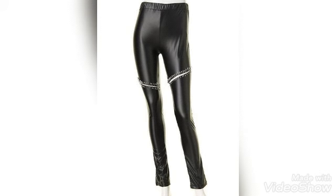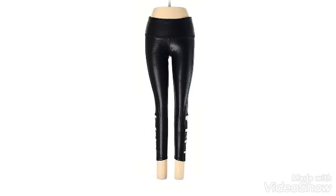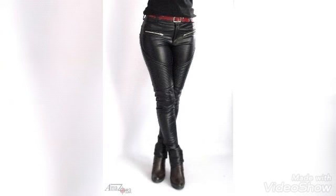Hello my dear viewers, how are you all? I hope you all are fine and well. Welcome back to my YouTube channel Trendsetter. Once again I collected for you guys the amazing and stunning leather pants collection which is the latest and new trendy, stylish idea. I hope you guys will love these designs.